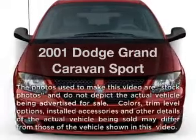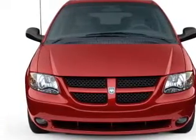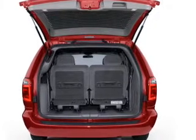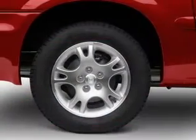Presenting the 2001 Dodge Grand Caravan — everything you need under one roof with this great vehicle. With a reliable 6-cylinder engine that responds smoothly to its automatic transmission. Premium wheels lend a distinctive appearance.